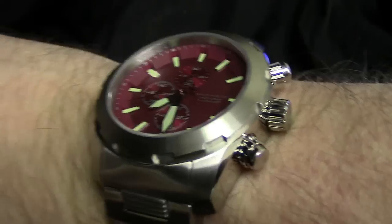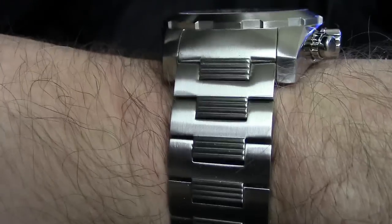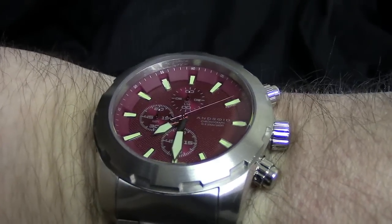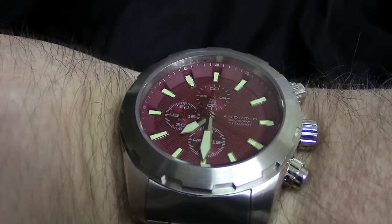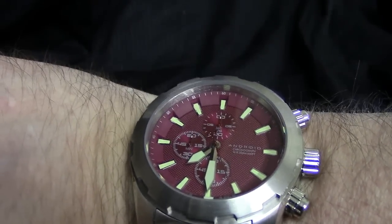Obligatory wrist shot: my wrist is about eight inches. You can see the 24-millimeter-wide bracelet — keep in mind this has not been sized. It fits on the wrist very nicely; the very short lug means even if you have a smaller wrist you'll be able to wear this comfortably. I picked my favorite, that maroon red — gorgeous dial. There's your wrist shot. $44.53 — absolutely ridiculous deal. Grab yours while you can. Thanks.